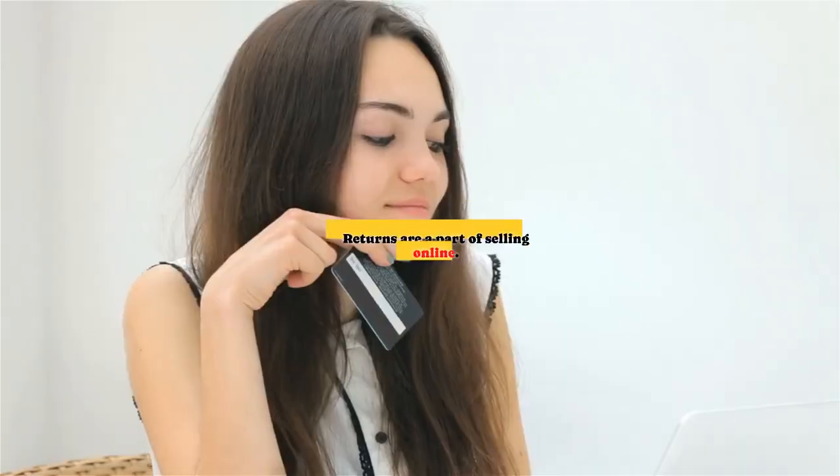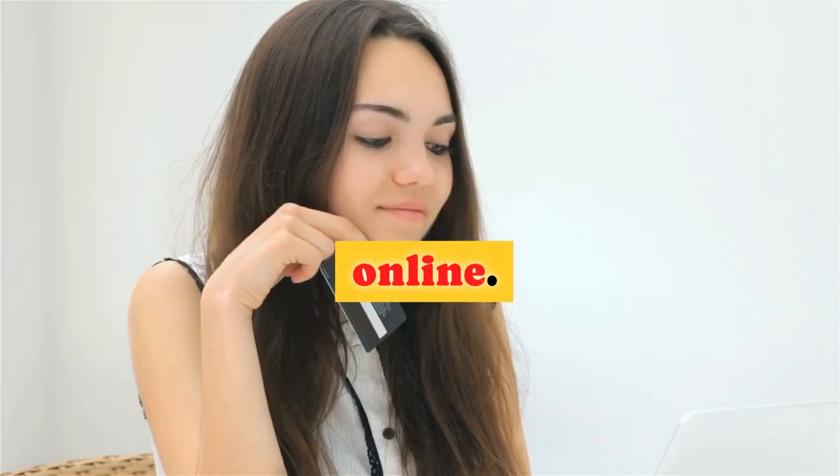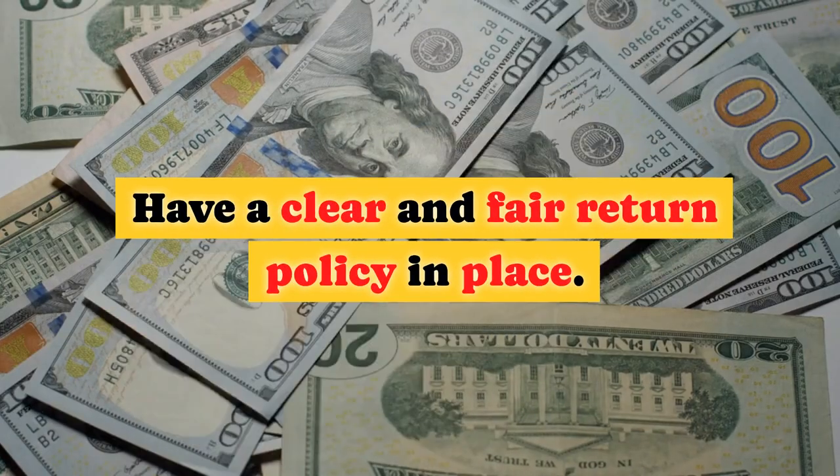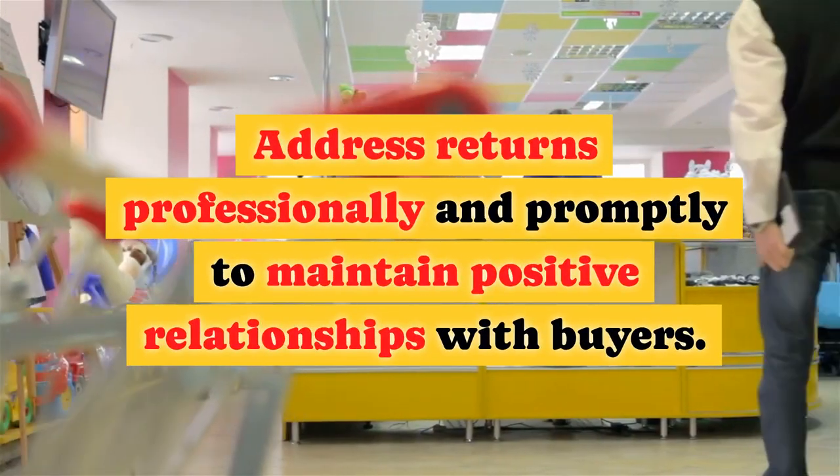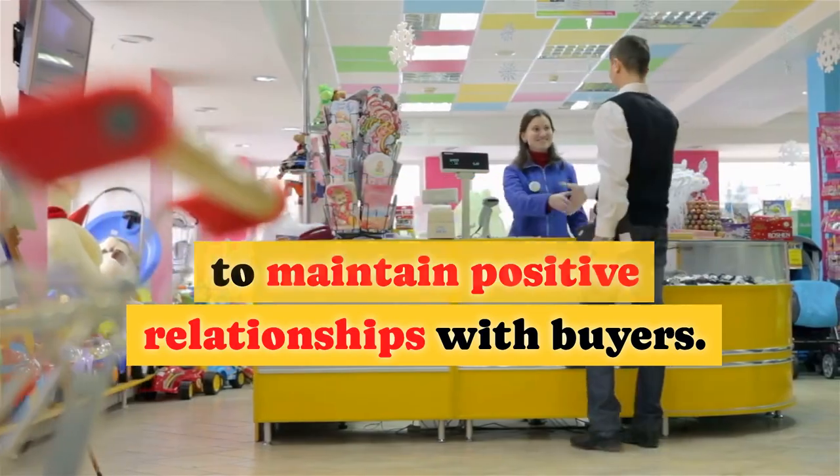Handling Returns. Returns are a part of selling online. Have a clear and fair return policy in place. Address returns professionally and promptly to maintain positive relationships with buyers.